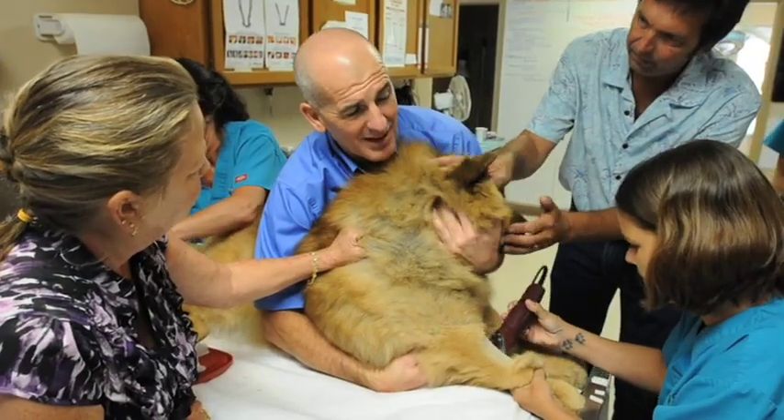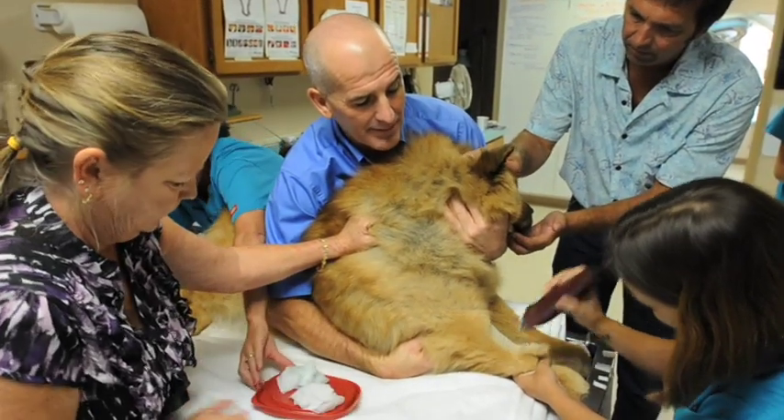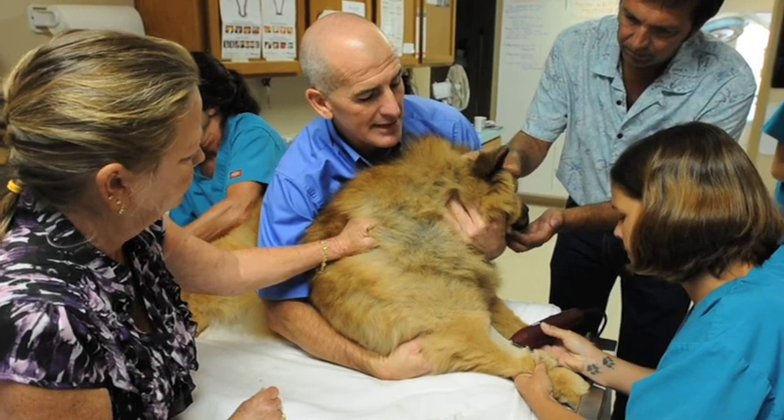I need to get her blood draw from her neck, so we'll probably clip a little there. Once we sedate her, we'll clip her hips and her knees.